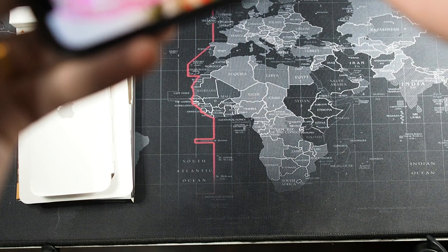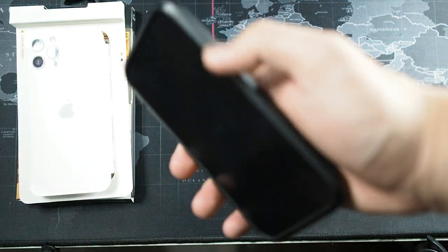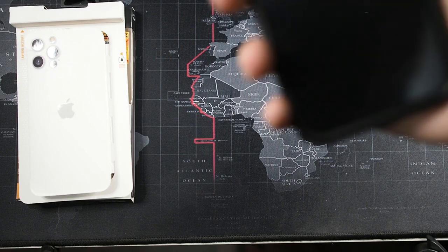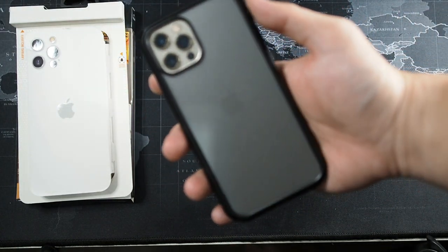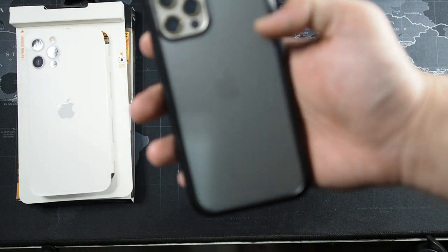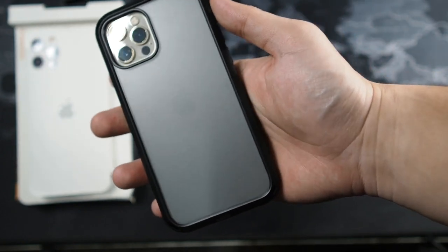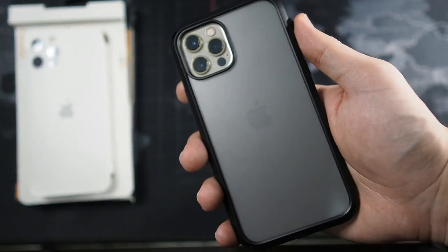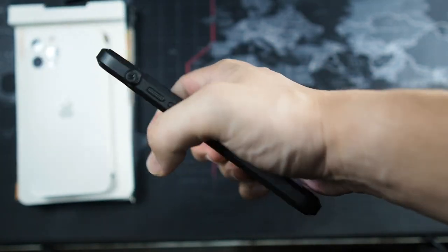Grabbing the iPhone 12 Pro Max and sliding it in volume button side first — super easy. A nice detail is that it doesn't show any of the gold border, just like the original Apple leather case. The buttons are super clicky — volume buttons work really well, nothing is affected. Looking at the back with the gold 12 Pro Max, it looks good. I do wish they had a clear back instead of a smoked back plate — that would look even more elegant — but no product is perfect. The feel in the hand is really comfortable with no sharp edges.